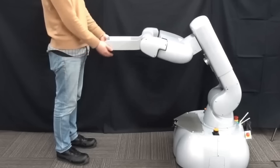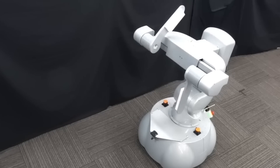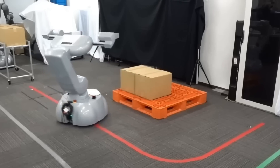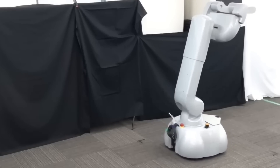Each gripper has four degrees of freedom and can lift items as high as 160 centimeters off the ground. For navigation, the robot currently follows lines or floor markings, but future upgrades will enable more advanced movement using SLAM (Simultaneous Localization and Mapping) technology, allowing it to function in environments without predefined paths.